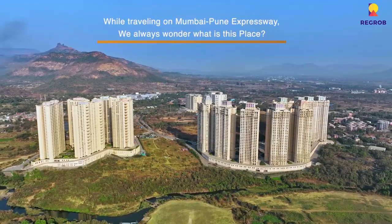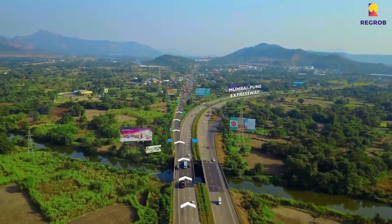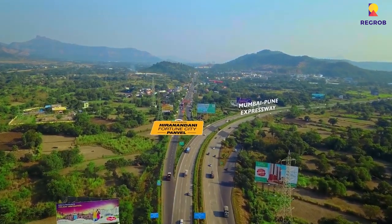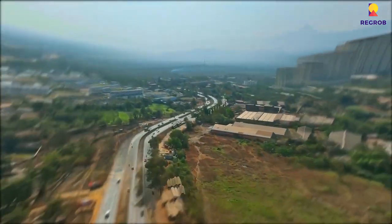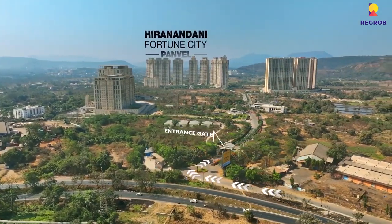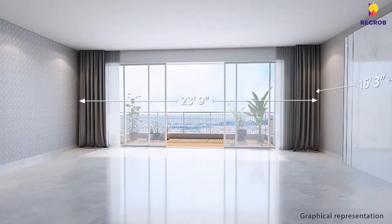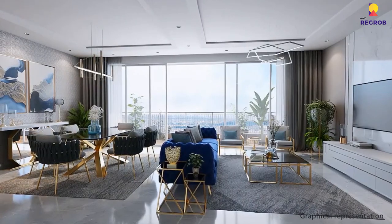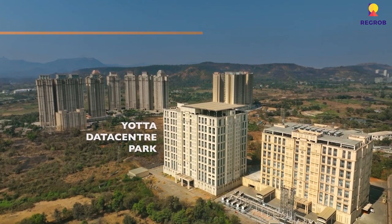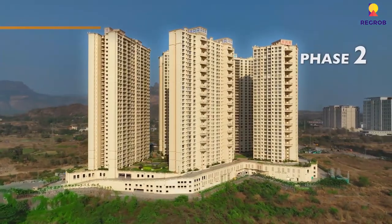Hiranandani Golden Willows is a luxurious residential project situated in Panvel, Navi Mumbai, a rapidly developing suburb. The landscape concept has been designed by a Singapore designer and is a mesmerizing paradise spread across 5.2 acres filled with 70 plus amenities. Golden Willows is currently launching its Phase 1 with 3 towers — Acacia, Orchid, and Iris — with home configurations of 1, 2, and 3 BHK balcony homes.